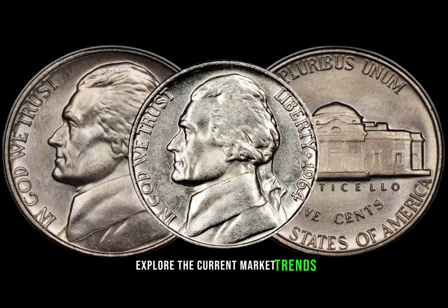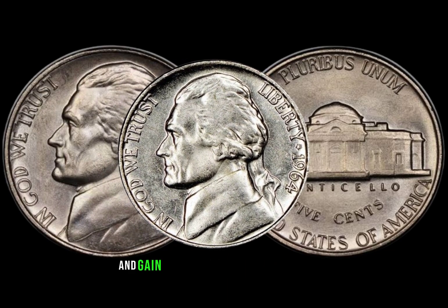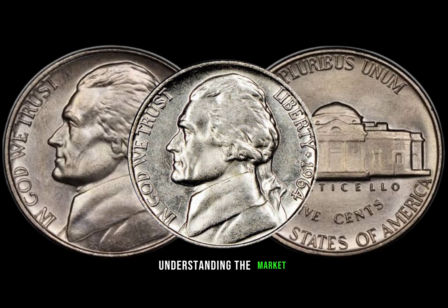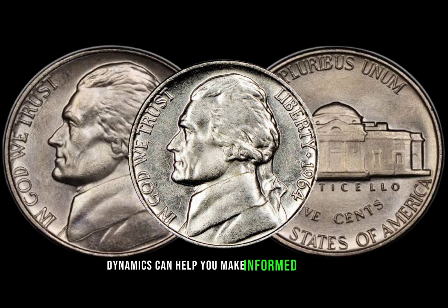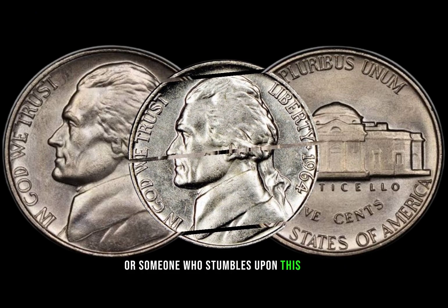Explore the current market trends for the 1964 Jefferson nickel and gain insights into its future potential. Understanding the market dynamics can help you make informed decisions whether you're a collector or someone who stumbles upon this coin.